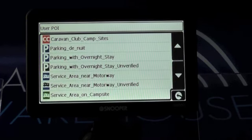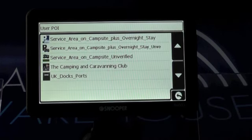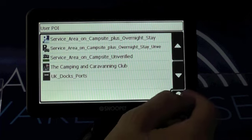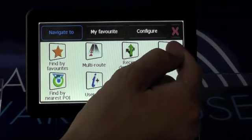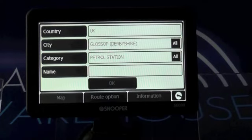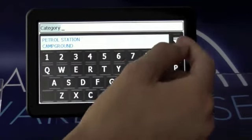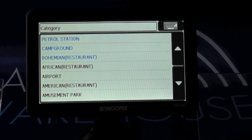You have overnight parking, you have service areas — it just goes on and on. The Camping and Caravan Club is down there as well. There are all the relevant points of interest for caravanners and motorhomes. If you go out of here and go to Find by POI, you have a second database of points of interest. Going into the category dropdown, you see a whole host of different categories.